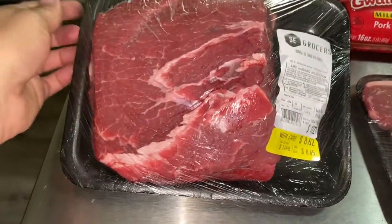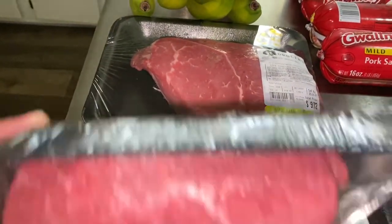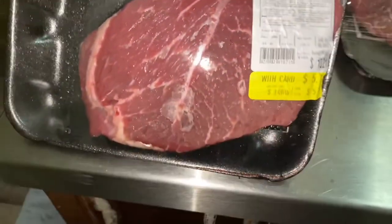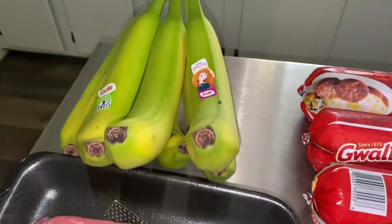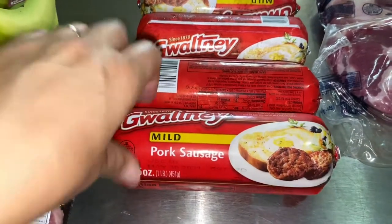Look how nice that meat looks. So these will all be going into the canner later. We're going to put a zombie movie on and I'm going to can some beef. That will be a great addition to my shelf at $3.49 a pound. I got some bananas, some sausage — these were $1.99 each and they were on sale.